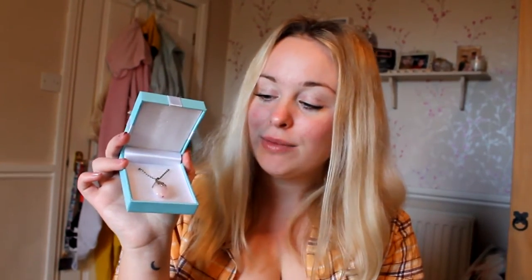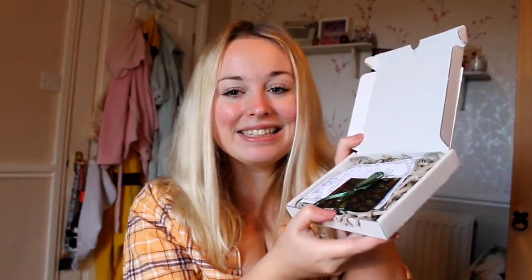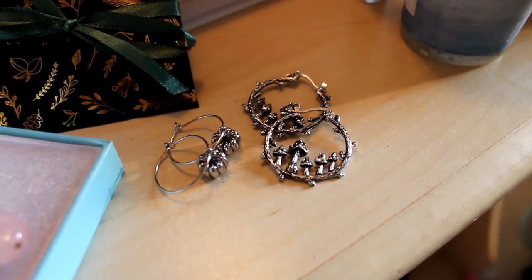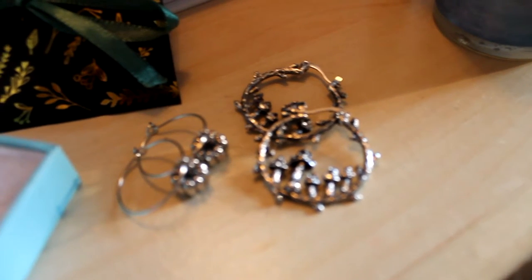And then from Blake I saved these till last because they're really pretty. I got this necklace — it's like pink rose quartz with leaves coming down on it. So beautiful. I haven't even taken it out of the box because I don't want to touch it. And then he was such a good boyfriend and picked me some goodies up from Shop Dixie — he chose these himself, which I'm very impressed by. He got me two sets of earrings: these tiny little pumpkin ones, and these mushroom hooped earrings. They're super pretty and I love them — I've worn them so many times already.